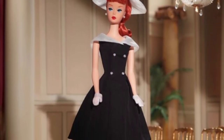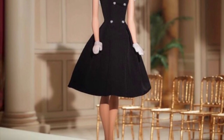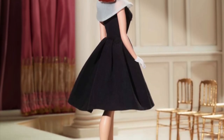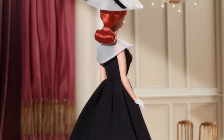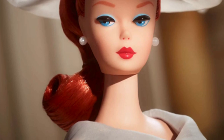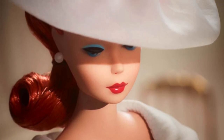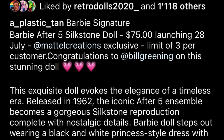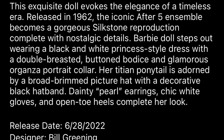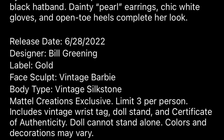We have another Barbie Signature doll — the Barbie After Five Silkstone reproduction. This isn't the first silkstone reproduction; they've done others in the past. Silkstone dolls are among the highest quality dolls I've owned. She has red hair, a cute hat, pearl earrings, a pretty face up, and a black dress with a white top. She releases July 28th on the Mattel Creations website and retails at $75. I'm not sure if she's a members exclusive.